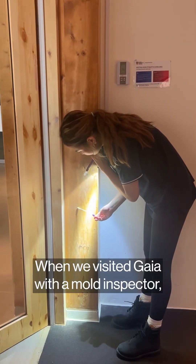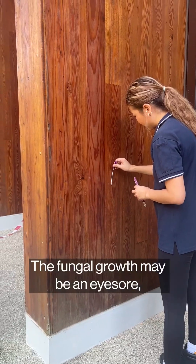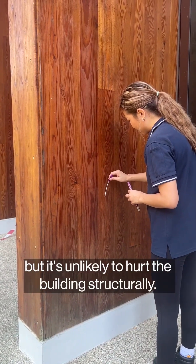When we visited Gaia with a mould inspector, we found mould in the study room after a swab test. The fungal growth may be an eyesore, but it's unlikely to hurt the building structurally.